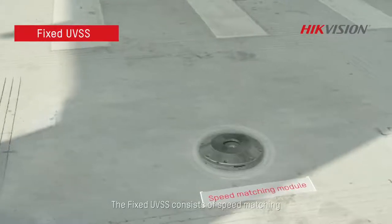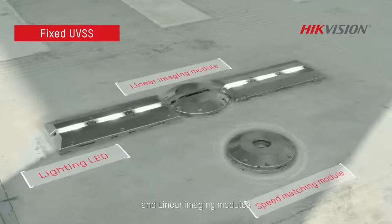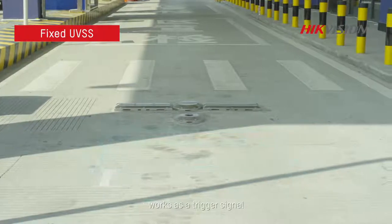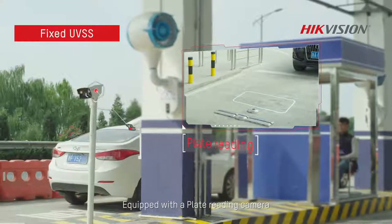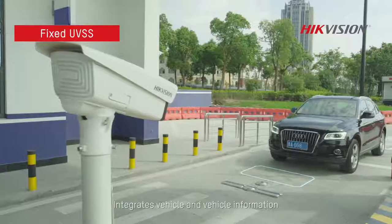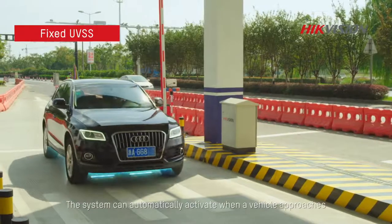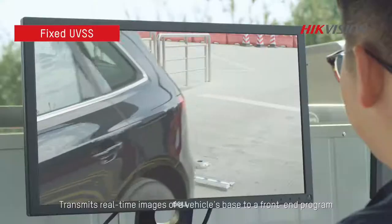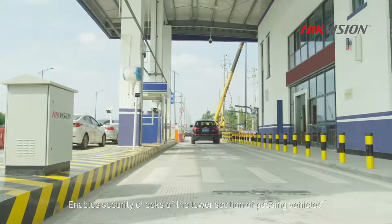The fixed UVSS consists of speed matching, LED lighting and linear imaging modules. An induction loop or photoelectric sensor serves as a trigger signal. Equipped with a plate-reading camera, it takes HD photos of the lower part of vehicles and integrates vehicle and vehicle information. The system automatically activates when a vehicle approaches, transmitting real-time images of a vehicle's base to a back-end program, enabling security checks of the underside of passing vehicles.